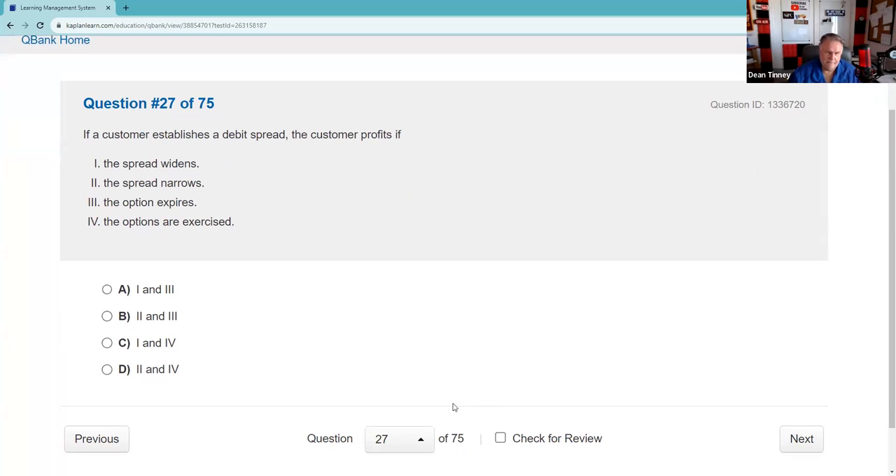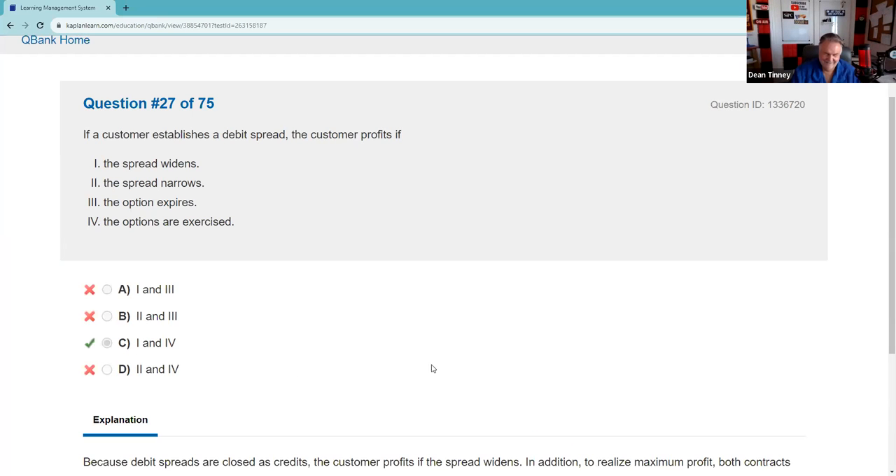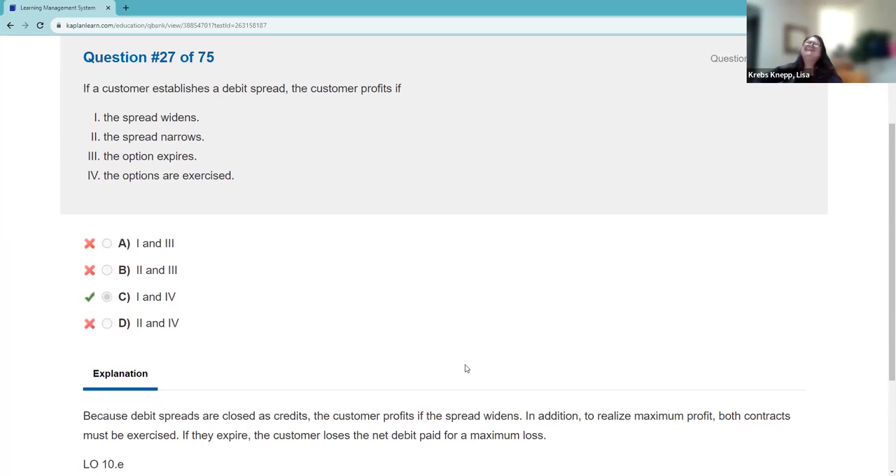If a customer establishes a debit spread, the customer profits if — debit spreads: exercise and widen. So look for exercise and widen. One and three. Debit means you paid, so you want the contracts to exercise; you want it to widen. As Dean says, if he doesn't exercise, he widens — and he gets wider all the time sitting in Las Vegas.